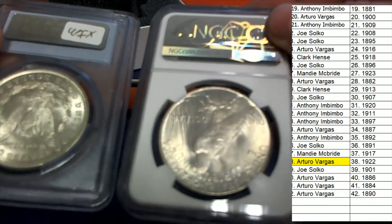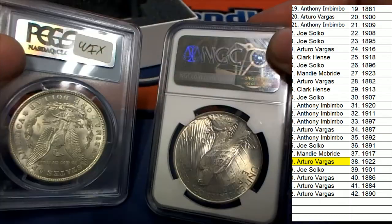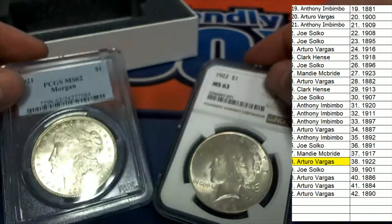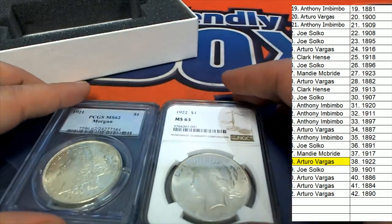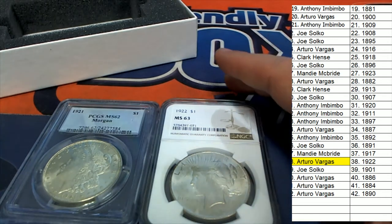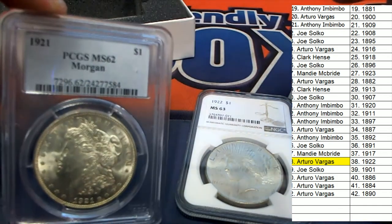Very nice — that is really cool. Congratulations, congratulations! Arturo with your 1922 and Anthony with your 1921.